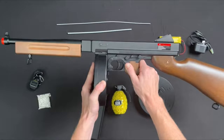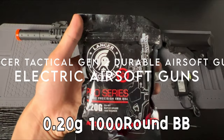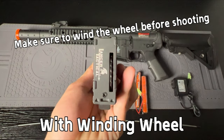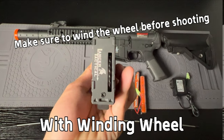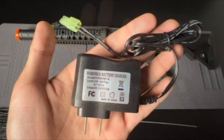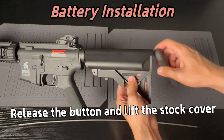At number six, the Lancer Tactical Gen 2 durable airsoft gun. Get ready to elevate your airsoft game with the Lancer Tactical Gen 2 airsoft rifle. This upgraded version features a nylon reinforced body made from high-quality, lightweight nylon polymer, built tough for the fiercest battles and designed to withstand whatever you throw at it.